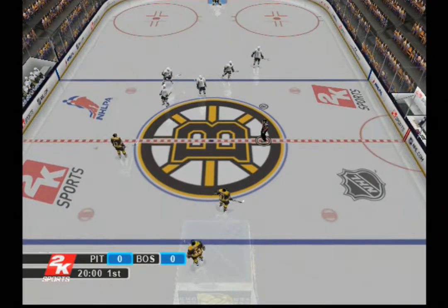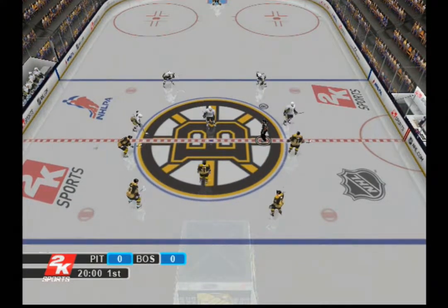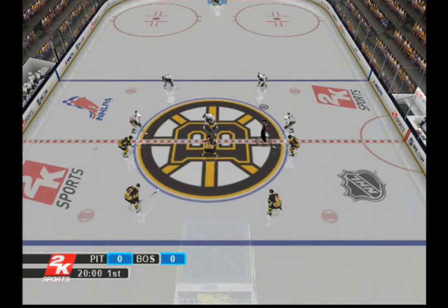Here we go — the first drop of the puck, opening period. If you see a hockey game, then you better make some noise. Let's get going!